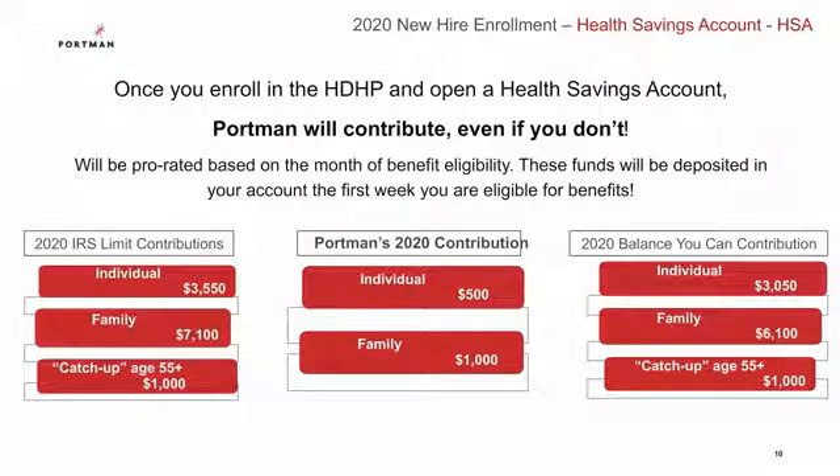A huge perk of selecting the high deductible health plan is that it's the only medical plan that allows you to set up a health savings account, otherwise known as an HSA. A health savings account is somewhat similar to a mini bank account, in that you set aside pre-tax money to save up for your health expenses. This account has contribution limits — you are permitted to contribute up to $3,550 as an employee only, or up to $7,100 if you are covering any family members. Additionally, once you enroll in the high deductible health plan and open an HSA, Portman will contribute even if you don't. Portman's 2020 contribution is $500 for employee-only coverage and $1,000 for family coverage. Portman's contribution will be prorated based on your month of benefit eligibility and these funds will be available to you the first week you are eligible for benefits.